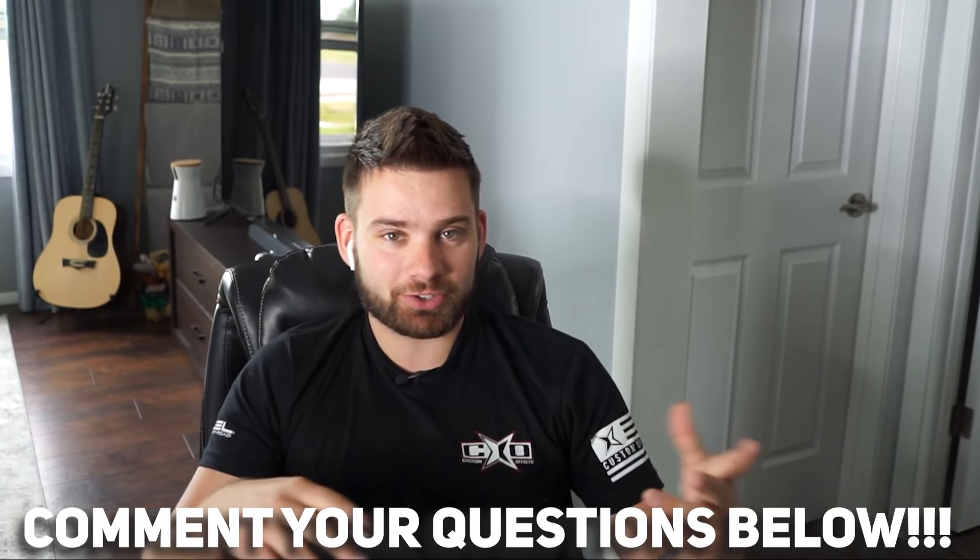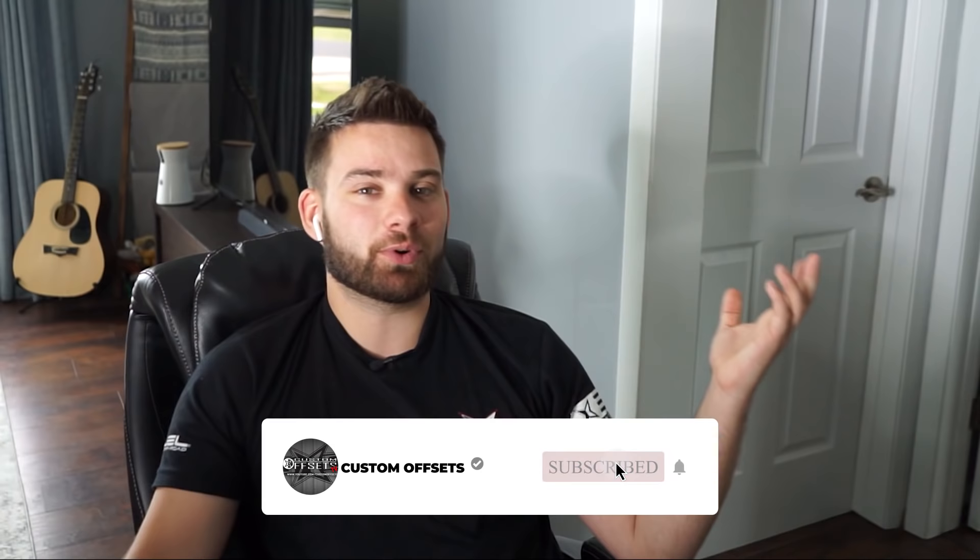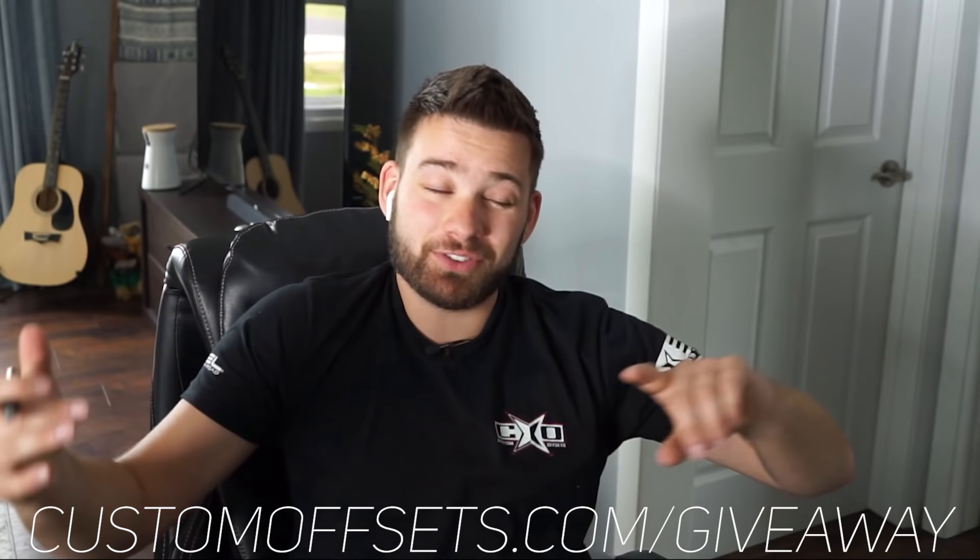That's another episode of This or That. Thank you guys so much for asking your questions — this is still fun for us to do, we actually get some sort of human interaction here. If you guys want to have your question featured on the next one, all you gotta do is comment it down below. Whatever you want to ask us and we'll probably get it featured on here. If you want to ask something wild and crazy and way out there, we'll always throw that in as a bonus question. Don't forget the giveaway at customoffsets.com/giveaway. Otherwise, if you need wheels, tires, or suspension and you can't wait to win, you can get that at customoffsets.com.